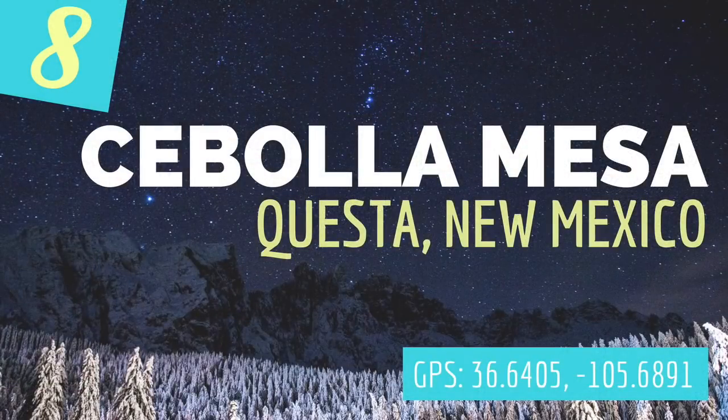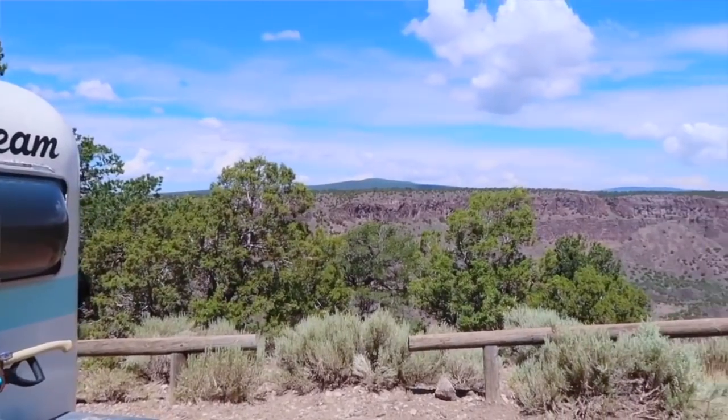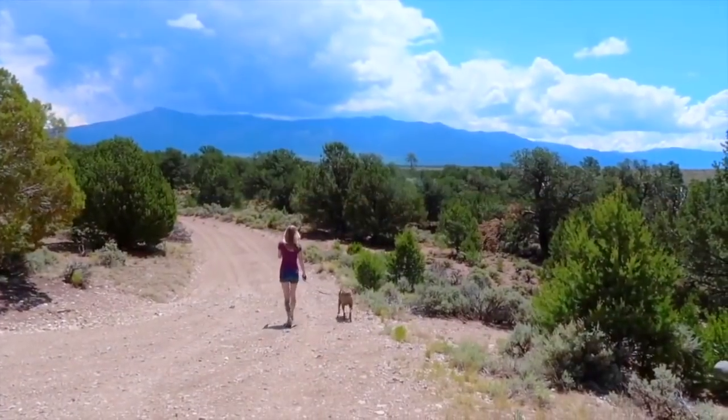Coming in at number eight on our list is Saboya Mesa Campground in Cuesta, New Mexico. This is in the Carson National Forest with a 14-day stay limit, and it's overlooking the Rio Grande Gorge — just a breathtaking view for a free spot and one of the most stunning free spots we stayed at all year as far as scenery is concerned.